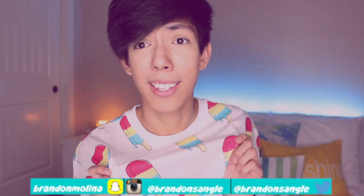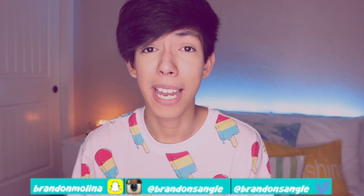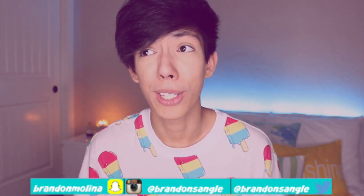Let's get into the haul. Bath & Body Works recently released their new collection which has to do with popsicles and poptails and summer things. That's why I'm wearing this popsicle shirt — I purchased it over at H&M. A lot of you guys have been asking me because I've been showing it in my Snapchat and Twitter, so yes, it's at H&M and it's a really good price right now, so go pick it up.